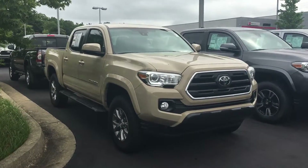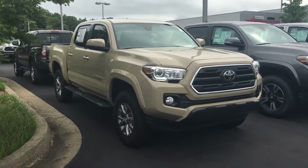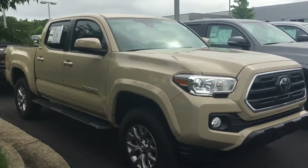Hey, it's Brent here at LaGrange Toyota. I'm going to send you a quick welcome video and a walk-around video of the 2019 Toyota Tacoma SR5 that you inquired about. It is the desert sand color, which is a beautiful color.